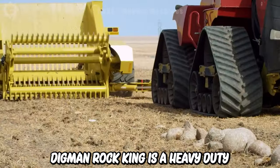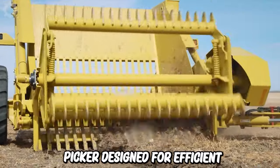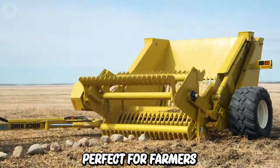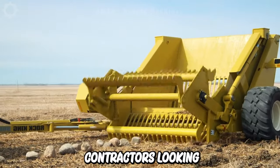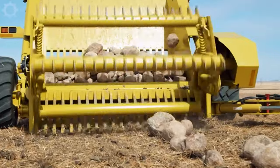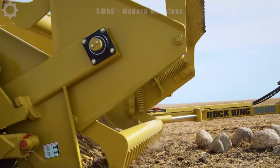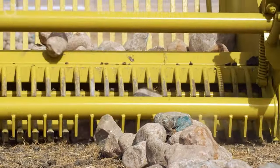The Digman Rock King is a heavy-duty rock picker designed for efficient and easy removal of rocks from fields. This machine is perfect for farmers and contractors looking to save time and money while maximizing productivity. It's equipped with a large-capacity hopper and features a hydraulically driven rotating drum for effective rock collection.